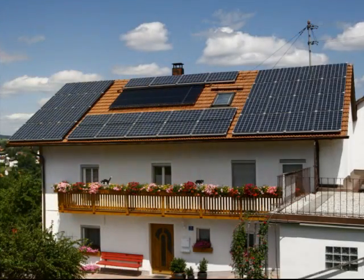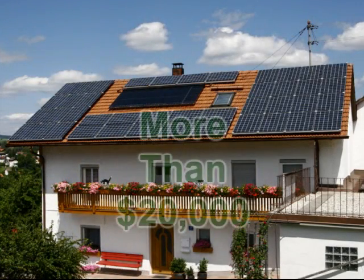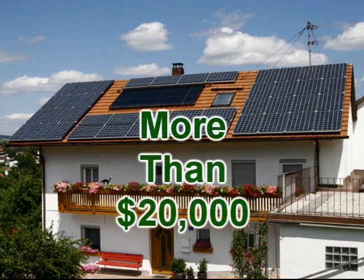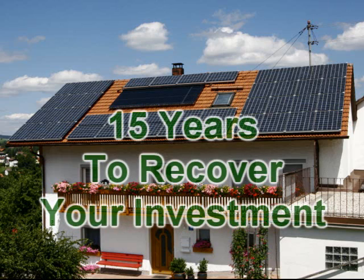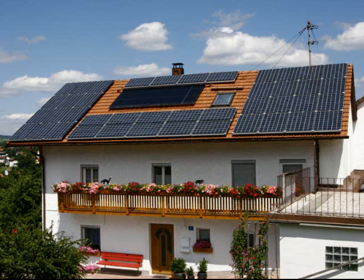Sounds great, doesn't it? The problem is that a solar panel system for your house has been really expensive — over $20,000. And face it, even if you spend just $100 a month on electricity, that means it will take over 15 years for a solar panel system to pay for itself. And that's not so great, is it?